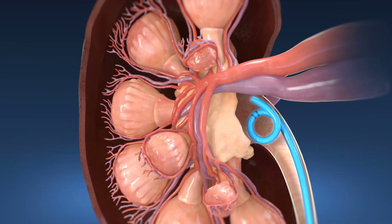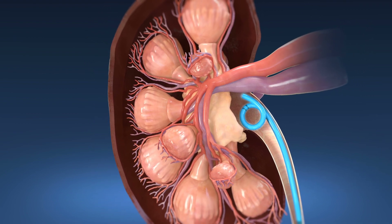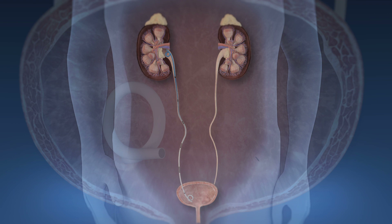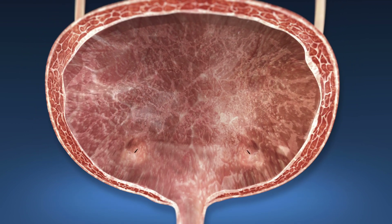A ureteral stent is a small plastic tube that is placed in your urinary tract to help control swelling and allow the kidney to drain urine. The stent typically remains in your body for four to fourteen days and is then removed during a follow-up appointment.